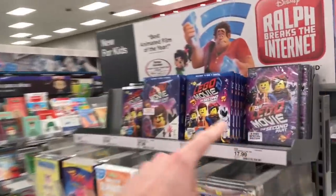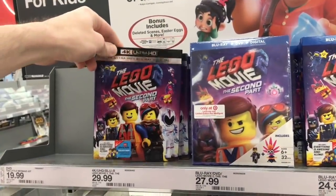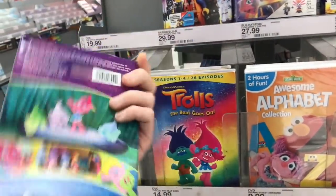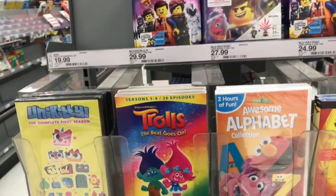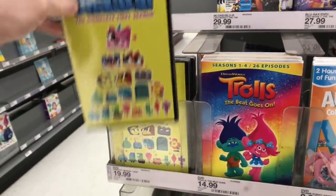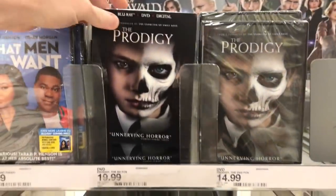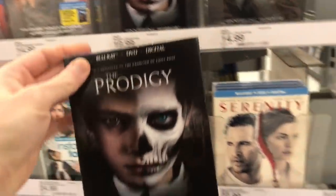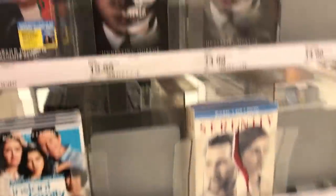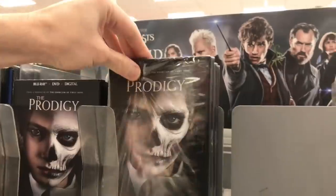In the kids section they have a lot of copies of the exclusive edition, and they also have a 4K version for $29.99. Trolls Season 1 through 4 — 26 episodes, which I believe is a Netflix show — is $14.99. There's also Unique Kitty complete first season. The Prodigy is also here, and I'll have a review at the end. I really liked this movie — it's a really original film. It's $19.99 for the Blu-ray and $14.99 for the DVD.